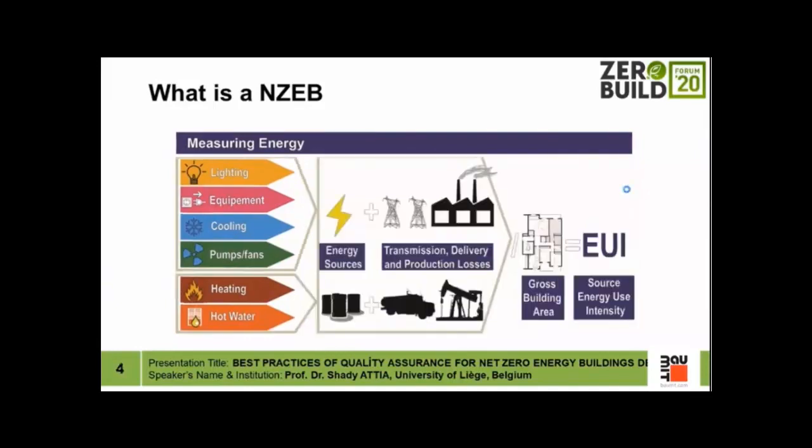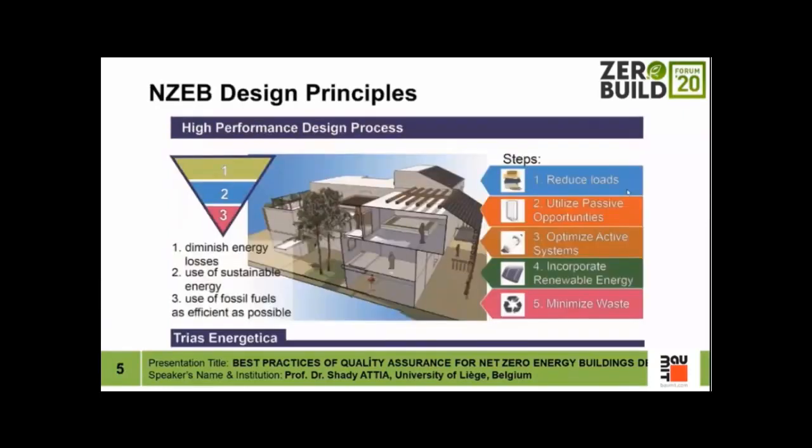Some countries define net zero energy buildings based on a primary energy use indicator, where we look at energy sources, losses, transmission, delivery, and production. This definition of net zero energy building is based on principles of high performance building design — the three principles of energetica: diminish energy losses, use sustainable energy sources, and use fossil fuel as efficiently as possible. These principles guide us toward energy neutral buildings and hopefully carbon neutral buildings.